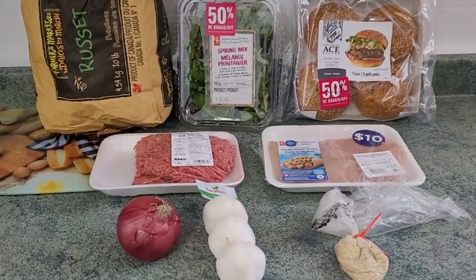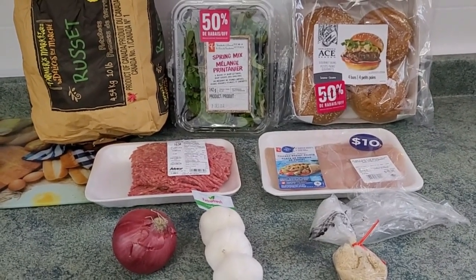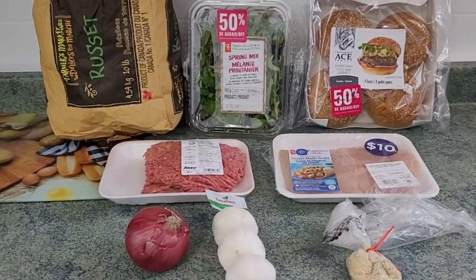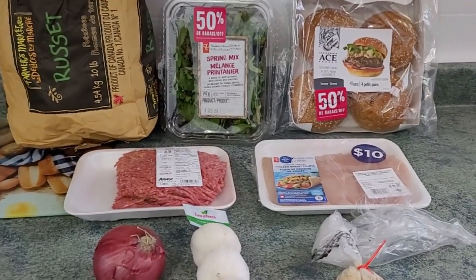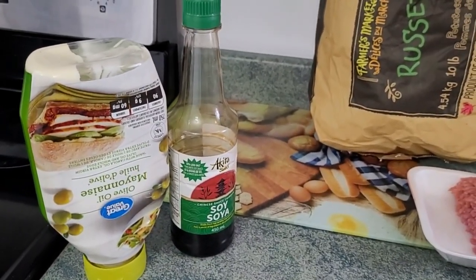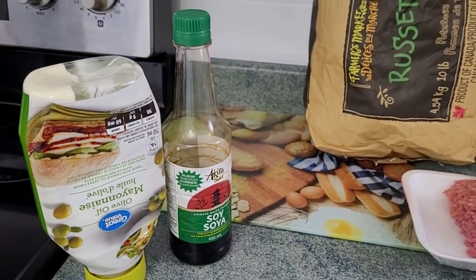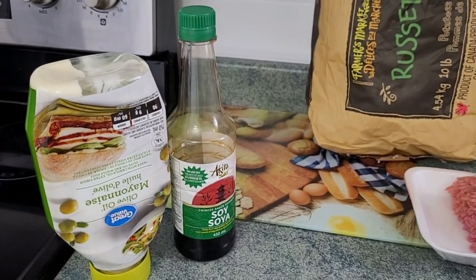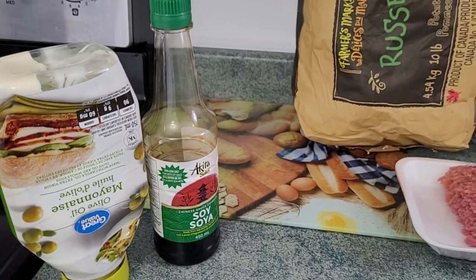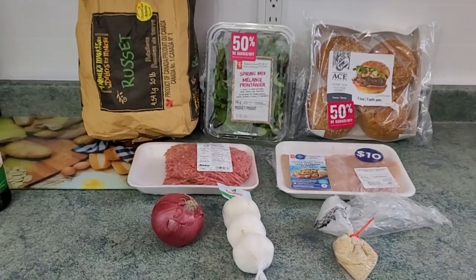Those are the main ingredients — but you might notice one thing missing: I totally forgot about the zucchini, so you'd have to add that into the total. Keep in mind that buying a small zucchini might not be super easy right now in Nova Scotia in the middle of winter. Each recipe also came with little packages of mayo and soy sauce — most households have those items, so I didn't bother sourcing the cost for those.